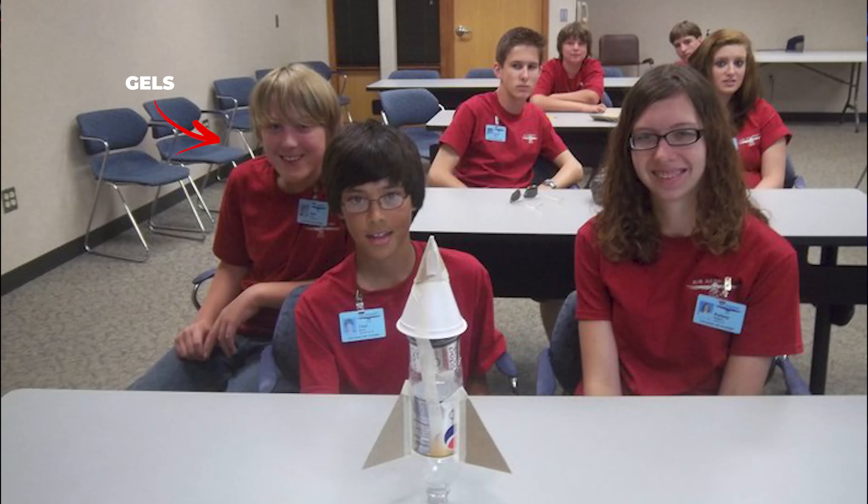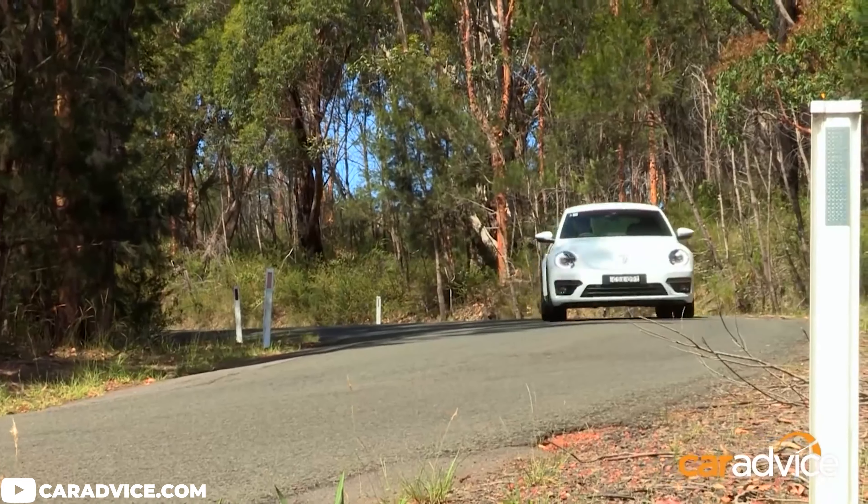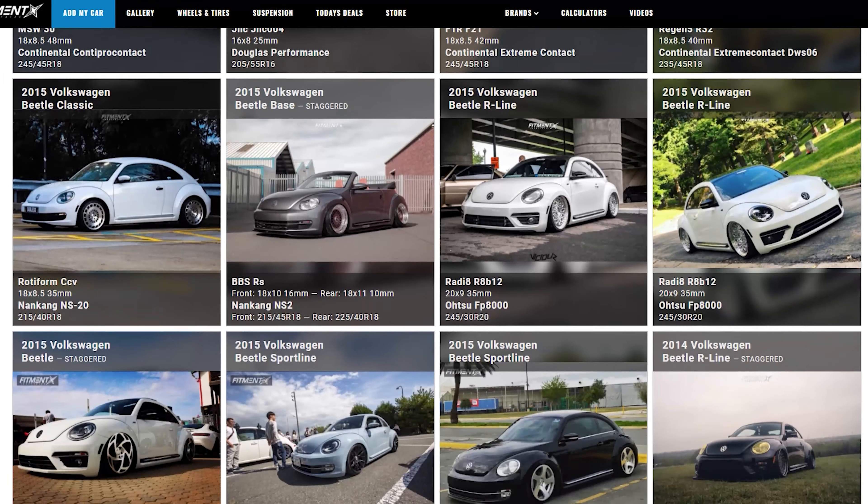The latest generation of the Beetle really revived what the car lost in those ugly 2000s years. The car kind of went through like a little bit of a middle school phase — millennials will understand. Either way, I think they did a pretty good job with the new generation of the Beetle, and apparently other people think so as well, because there's a ton of them uploaded to the gallery over at fitmentindustries.com. So we're gonna take a look at some of those cars and go over what people are running as far as aftermarket wheels, tires, and suspension on them, to help you guys out if you're looking to throw some on your car as well.